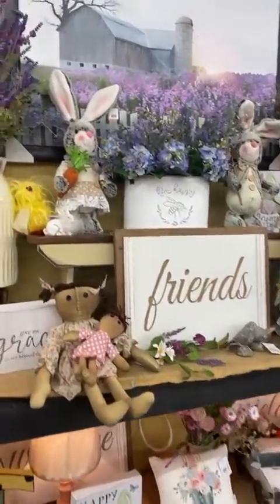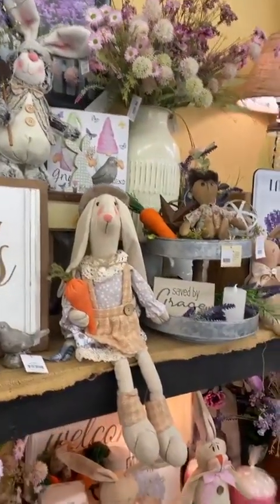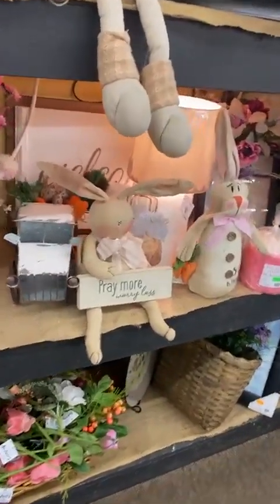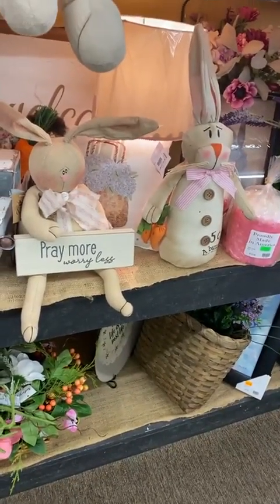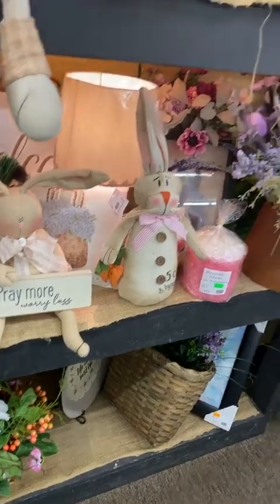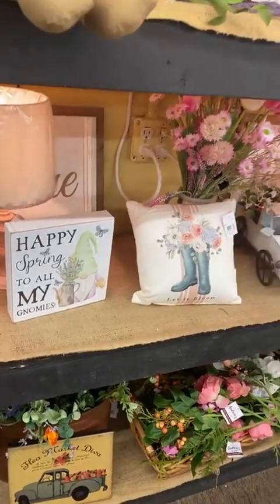As far as our spring bunnies and gnomes, you can see some of those here — these cute little bunnies, this little guy holding a sign. When the little characters hold onto a sign, it just makes them even cuter — something I definitely learned from my mom. So taking a look there: happy spring to all my gnomies — I'll throw that in as part of it as well.